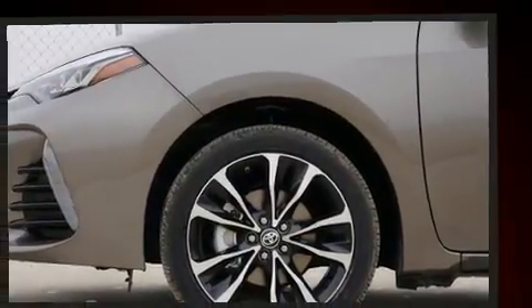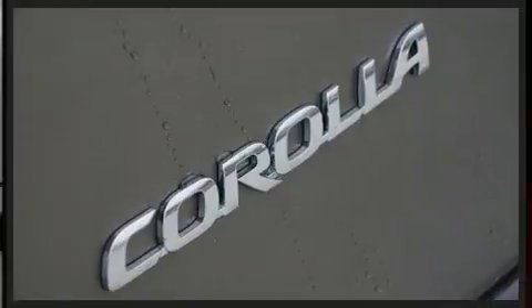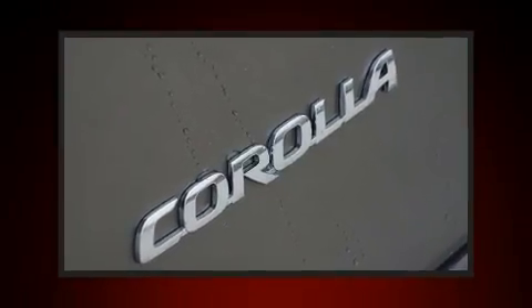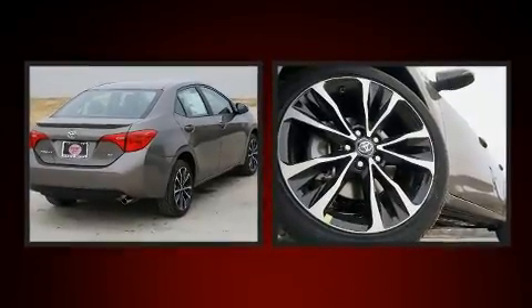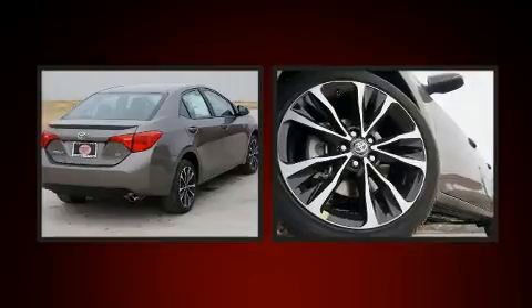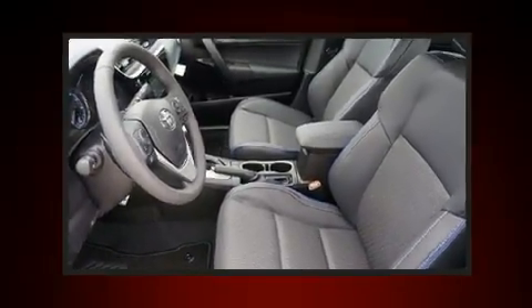A wealth of standard features means you no longer have to sacrifice, including cruise control, one-touch window functionality, a tachometer, a trip computer, power door mirrors, heated door mirrors, and lane departure warning.